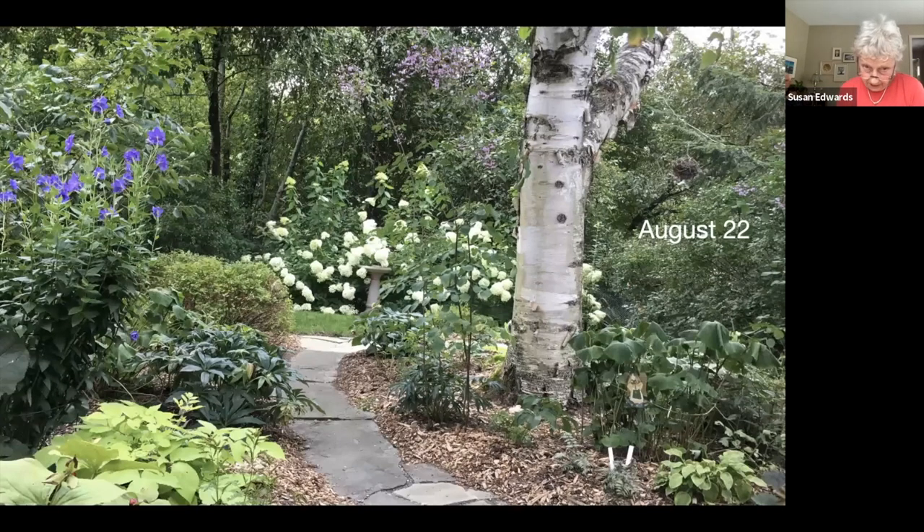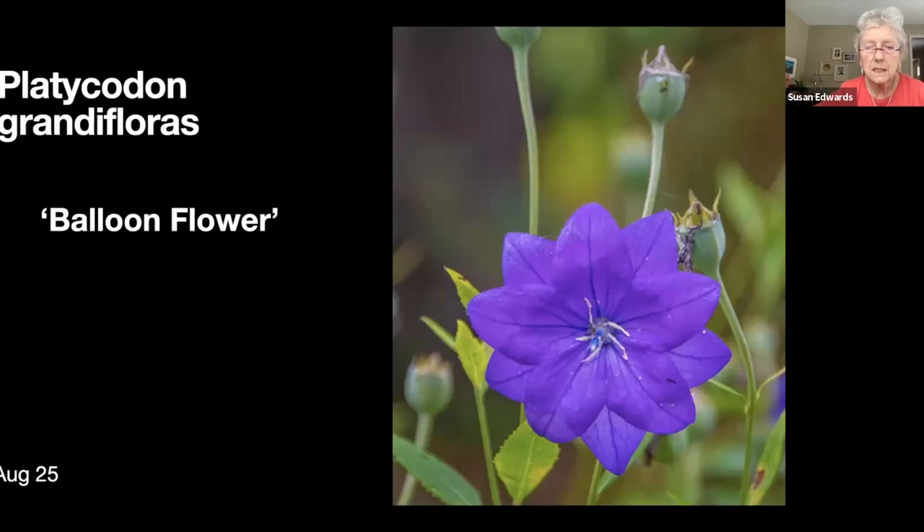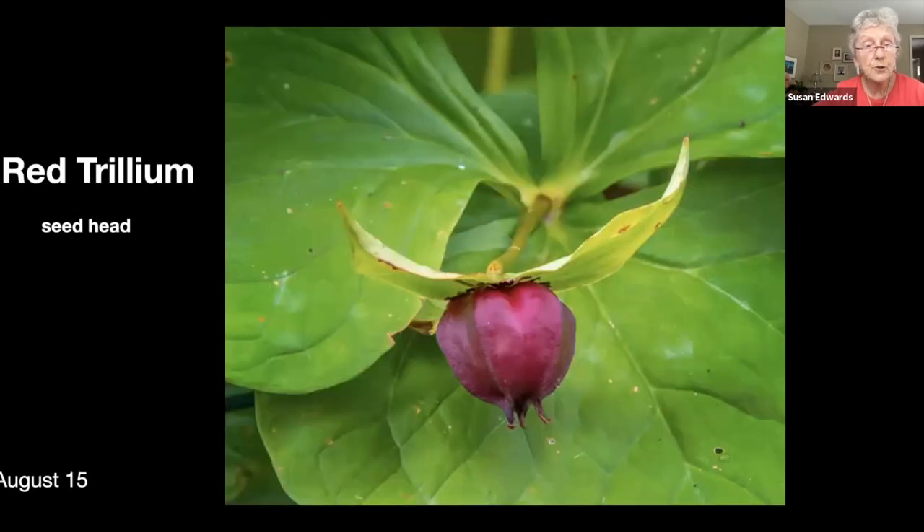This was actually taken maybe three or four years ago, looking into the side garden from a seating area in the shadiest part of the lot. Late afternoon, if we don't want to be in the gazebo, we can sit right here and enjoy the cool. There's a balloon flower — we're getting into late August. There's a trillium seed head; lots of trillium and the birds distribute them liberally around the yard.